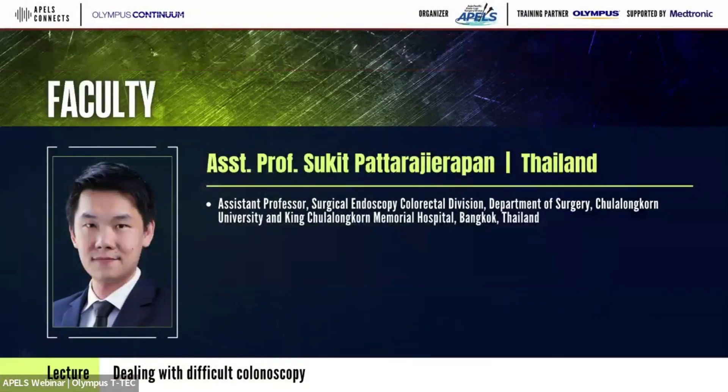The next speaker is Dr. Sukit Patra-Jia-Pan. He is a colorectal surgeon working in the surgical endoscopy unit at Chulalongkorn Hospital, Bangkok, Thailand. He is an expert in colonoscopy, including advanced therapeutic procedures, and has done a lot of study and publications. He will give a talk about dealing with difficult colonoscopy.